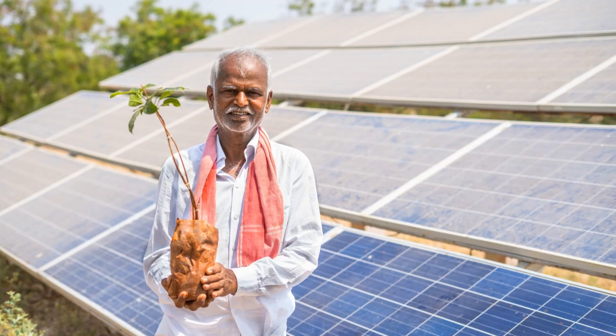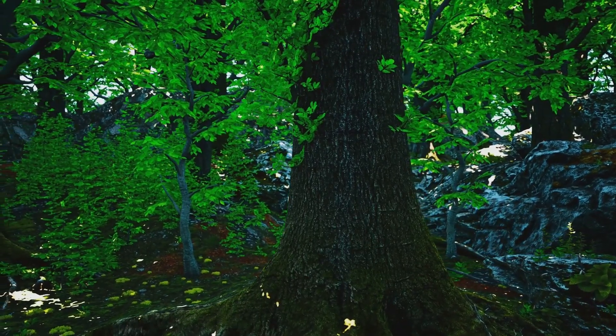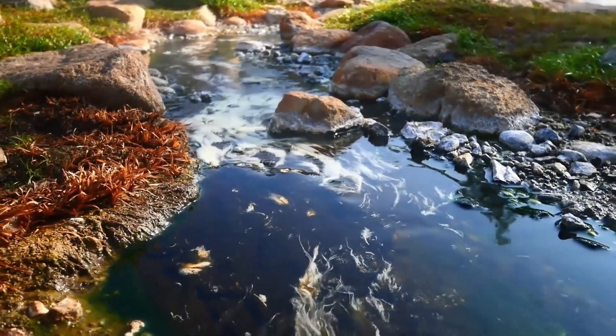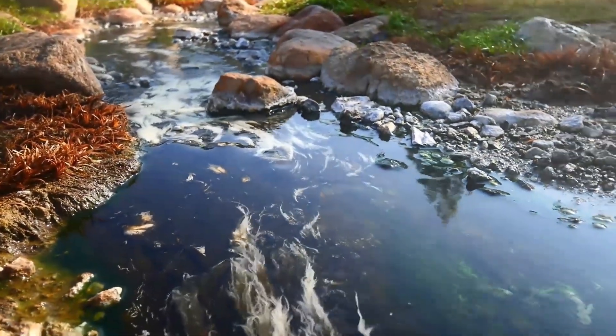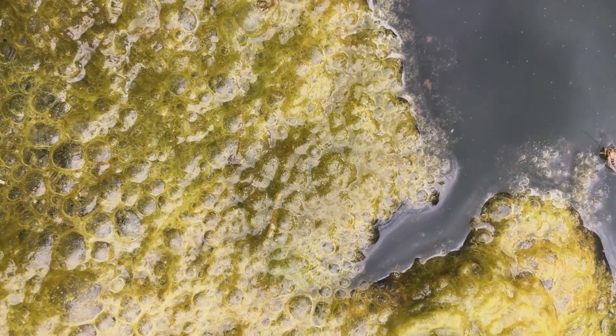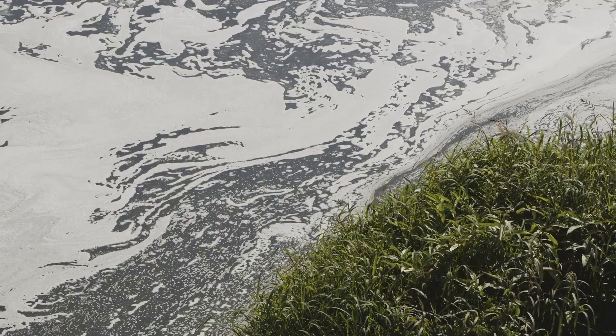Understanding these helpers is crucial — we can cultivate healthy soil by supporting their work, ensuring a sustainable future for agriculture. Photosynthetic bacteria turn lifeless dirt into vibrant soil. The world of photosynthetic bacteria is surprisingly diverse, like discovering a hidden forest teeming with different plant species. There are three main groups: cyanobacteria, purple and green sulfur bacteria, and non-sulfur photosynthetic bacteria.